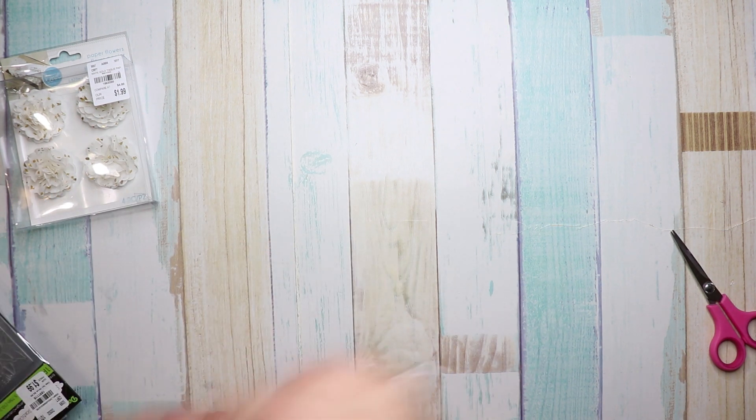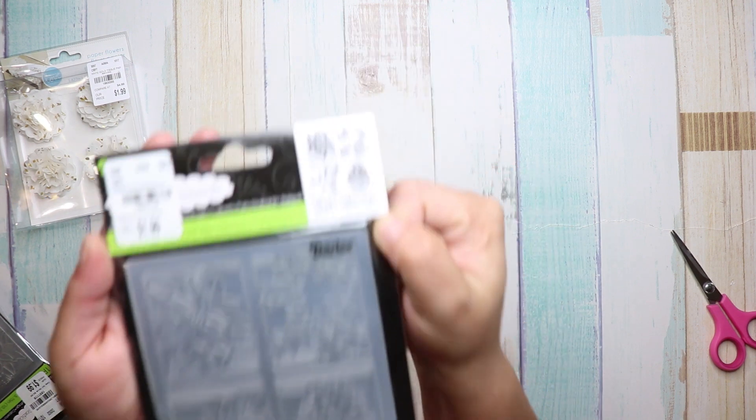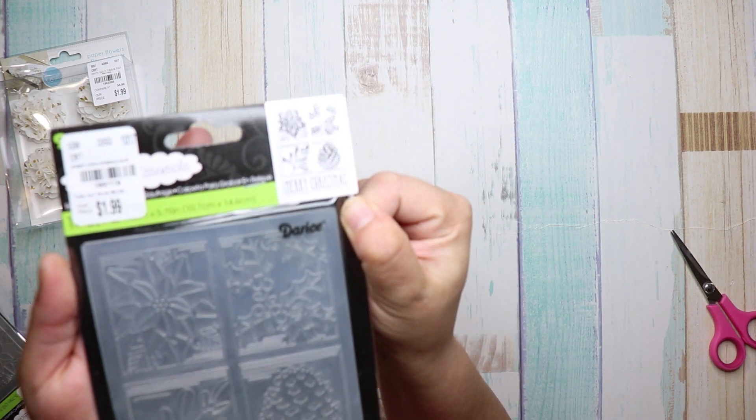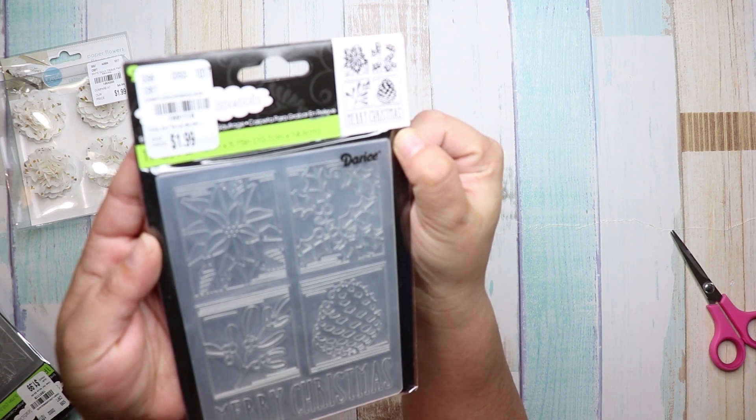The next embossing folder I got was this one — it's Merry Christmas, and if you look right here it gives you a better image. The number on this is 1-8-9-1-1-1-8.